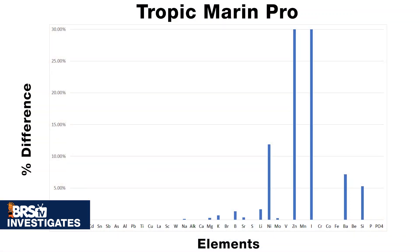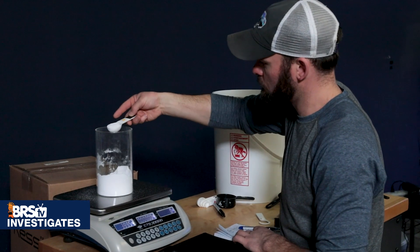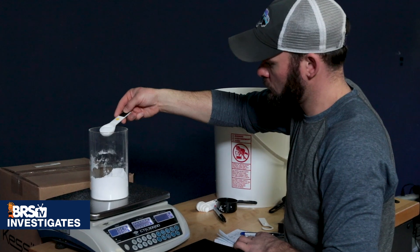Supportive ICP reports answer that for major, minor, and trace elements. Are the advertised levels accurate? What is that brown gunk that builds up in our storage containers? And again, do all the answers here apply to all the salts, or do some perform better than others?